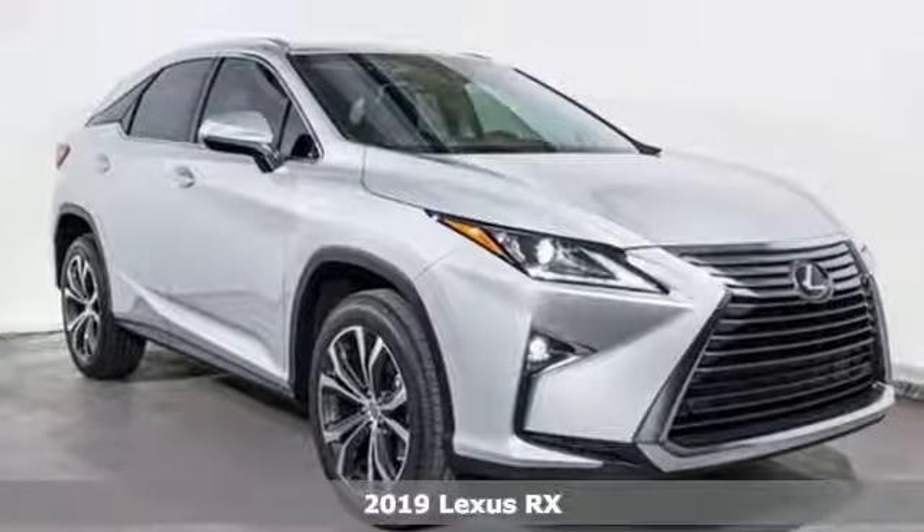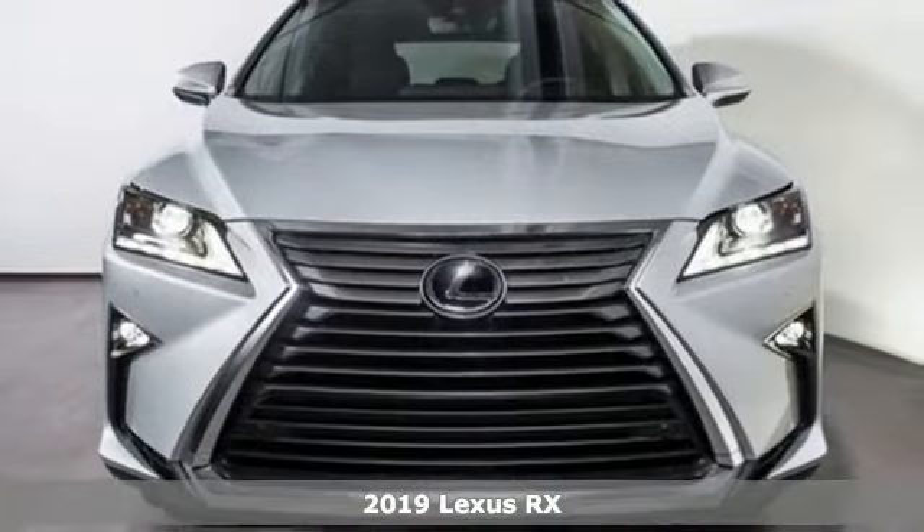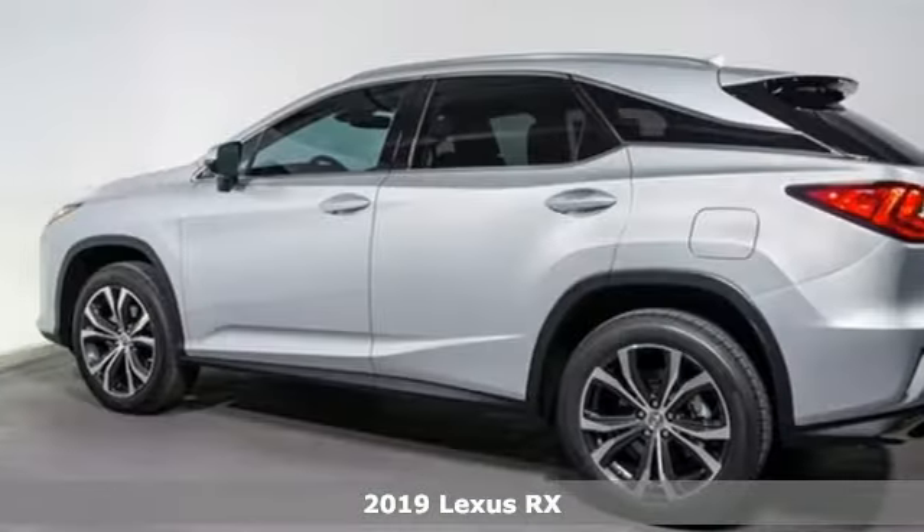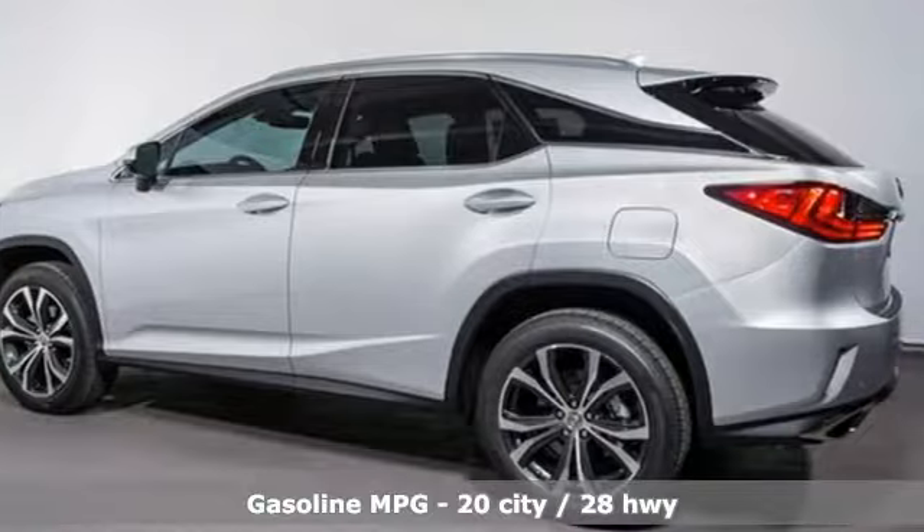It's a new 2019 Lexus RX. Lexus inspired design, relentless innovation, incredible performance. And it comes with all the amenities you need.